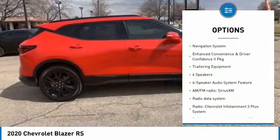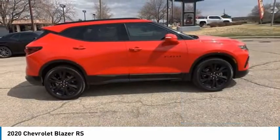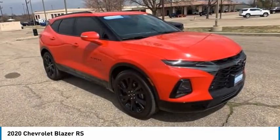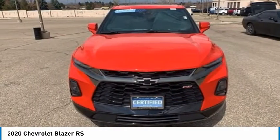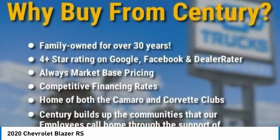Traction control, remote keyless entry, speed control, four-wheel disc brakes, rear window wiper, and rear window defroster. This beauty will make even your house keys jealous. Drive it today.